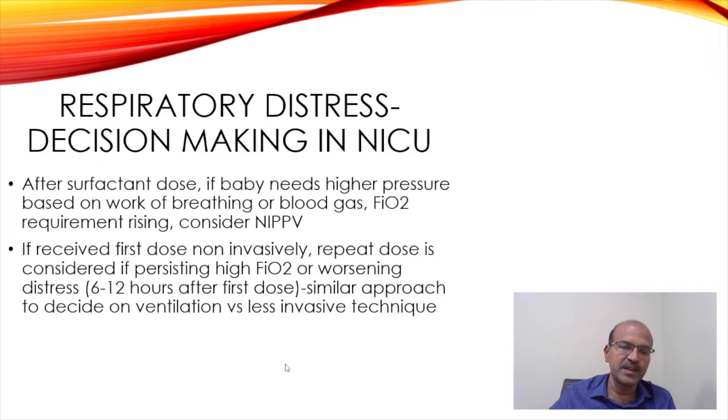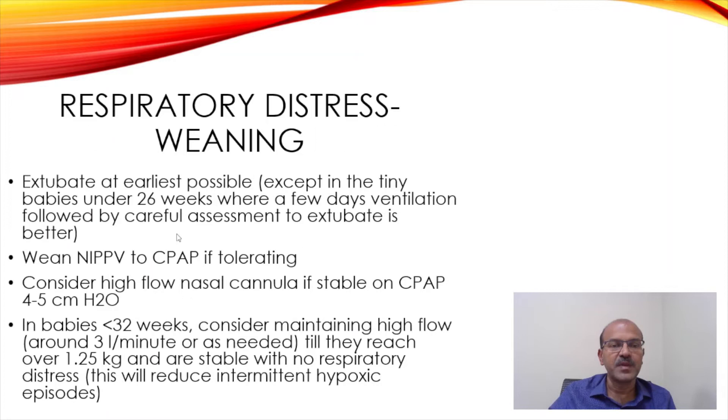Train your team to recognize these situations so that less invasive techniques are used more — we are using INSURE or LISA — and if in doubt you can keep the tube, so don't criticize people for doing that, so that we don't expose the baby unnecessarily. Extubate at the earliest possible, except in the tiniest babies under 26 weeks, where we prefer a few days of ventilation — the smaller the baby, the longer the duration of ventilation needed.